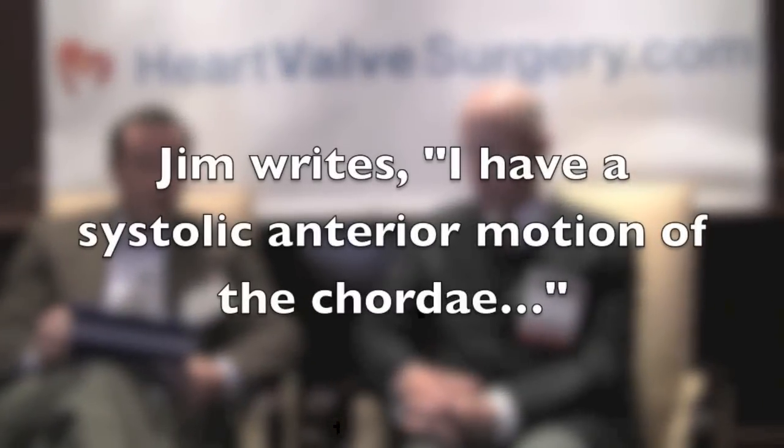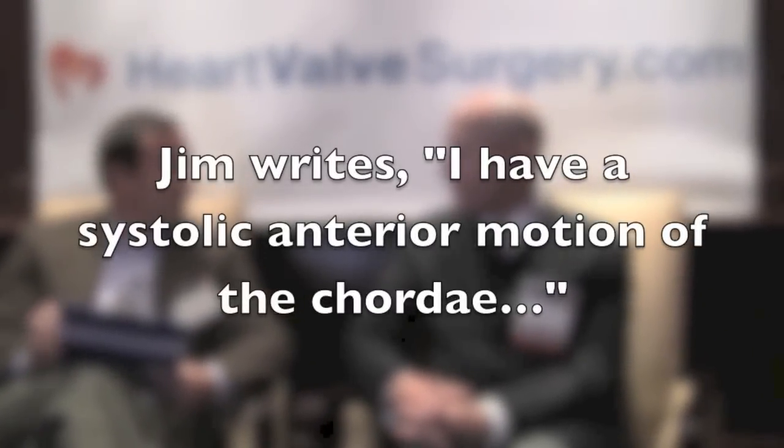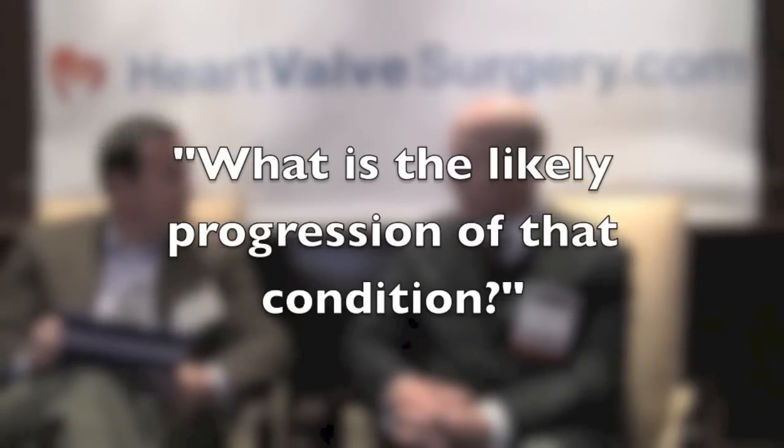Good to see you again, Adam. As you may know, we're answering patient questions submitted at the website. Dr. Adams, a question came in from Jim and he writes: my echo says I have a systolic anterior motion of the chordae. What is the likely progression of that condition?